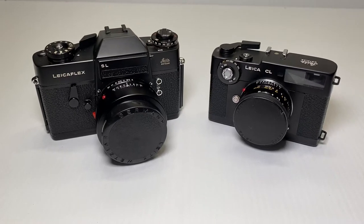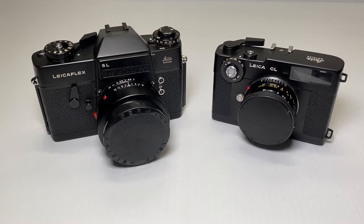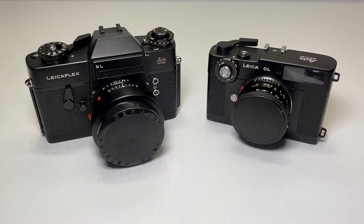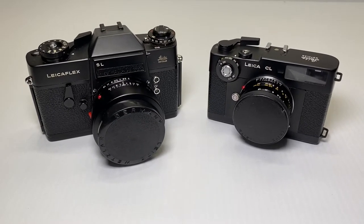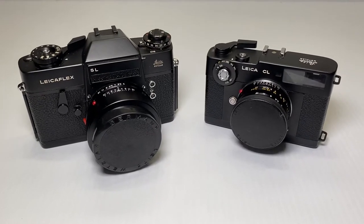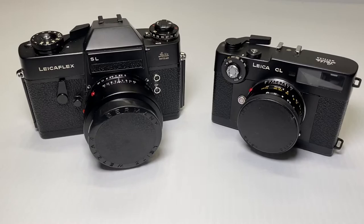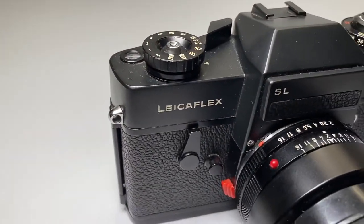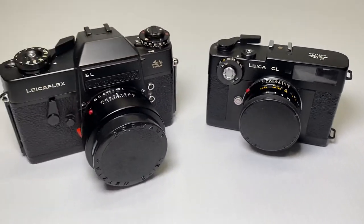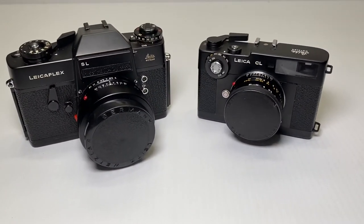Look at these two wonderful German cameras. Beautiful Leica pieces here — bodies and lenses — for an upcoming auction at bidlegacy.com, that's B-I-D-L-E-G-A-C-Y.com. As you can see, we have the Leica Flex and over here we have the Leica CL. Both beautiful pieces, both originally owned by a professional photographer.